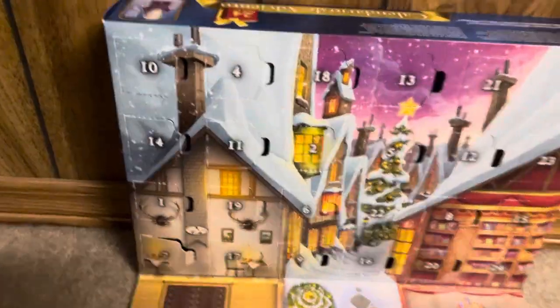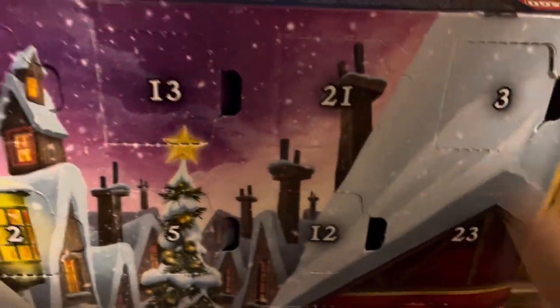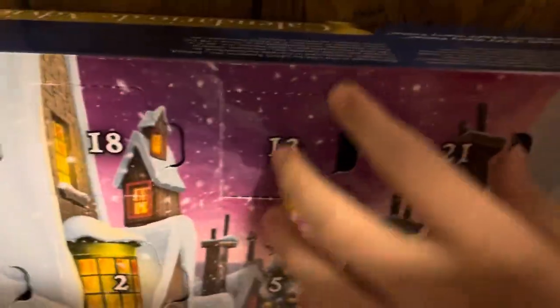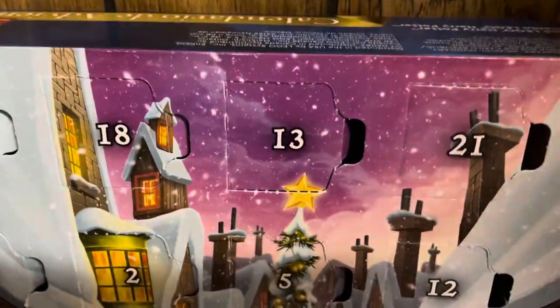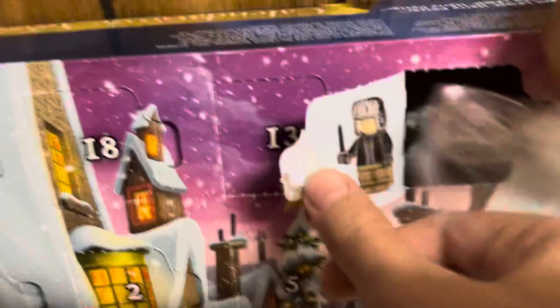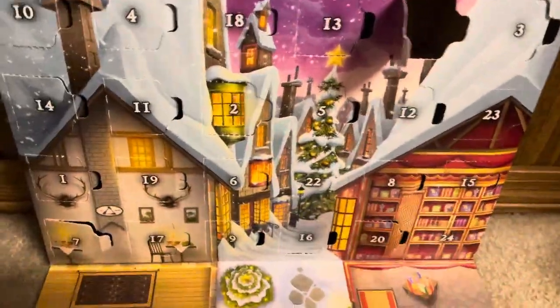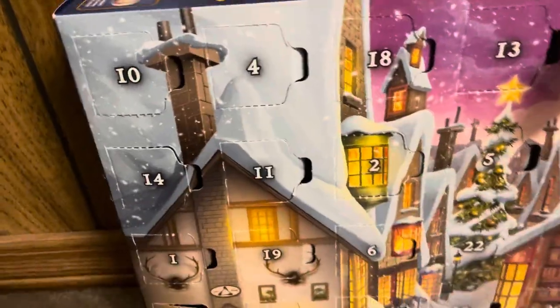Going on guys, back with another Harry Potter advent calendar video. Today is Day 21 — Draco Malfoy, I think. I was right! The cool thing is that he has his newer face print from 2023, because obviously this advent calendar was released for 2023.